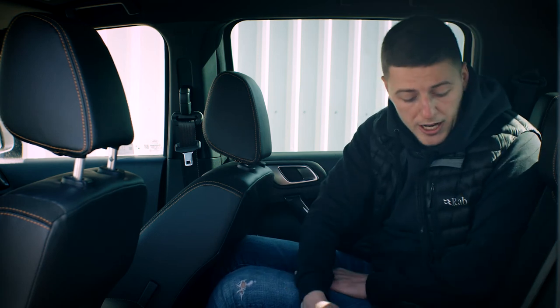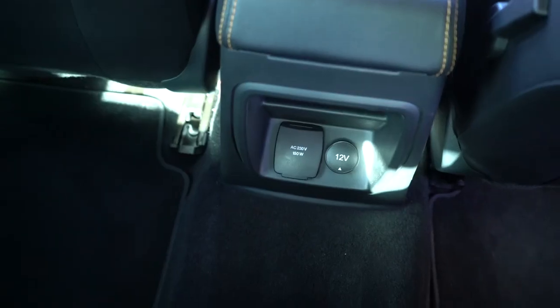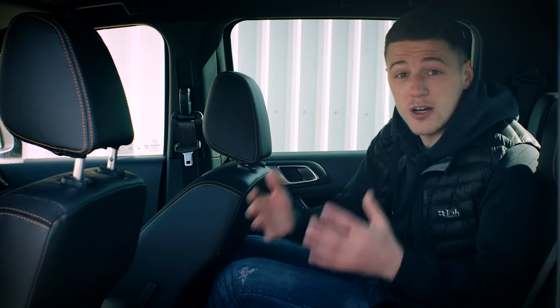With this being a double cab, there's loads of room in the back. In the middle there's a pull-down armrest with a couple of cup holders, and down below there's also a 12-volt and a three-pin socket, which allows you to charge all your tools whilst you're on the go.